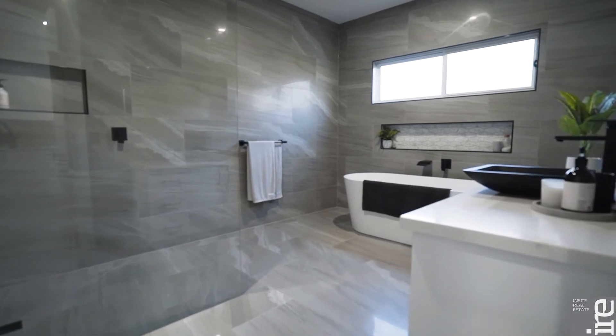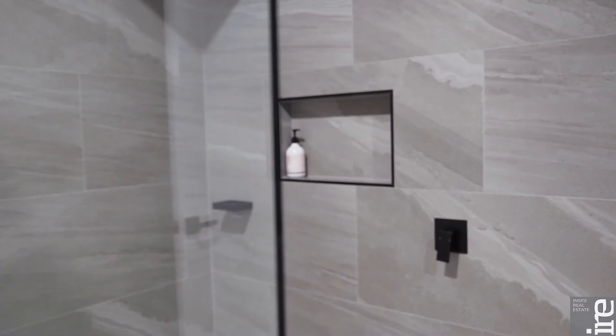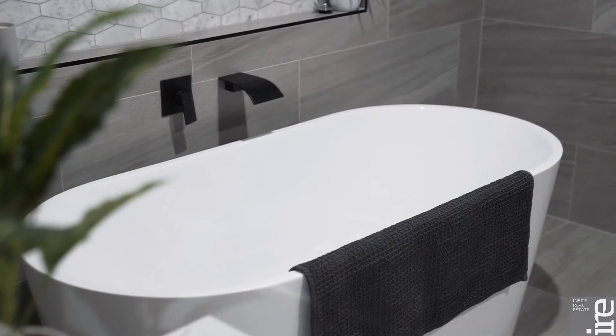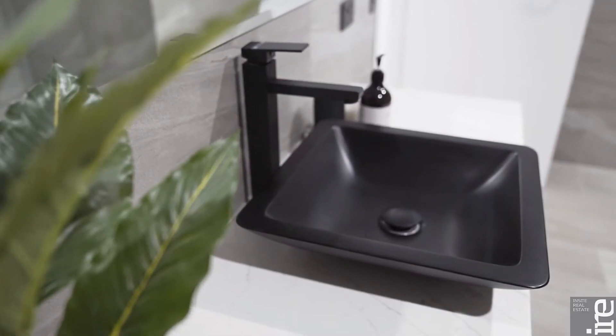The bathrooms boast floor to ceiling tiles, two huge double head walk-in showers and a freestanding bath. The class is truly in the detail.